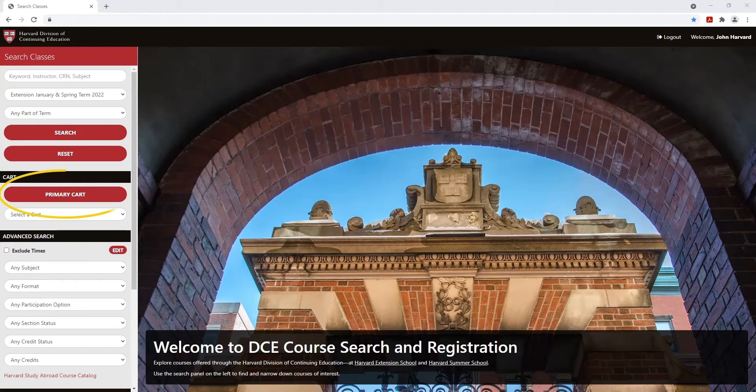You'll be able to add courses to your primary cart in advance of registration each term and learn in real time what holds, prerequisites, or other registration steps you need to take to enroll in courses.